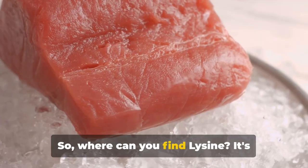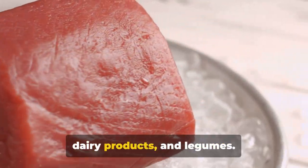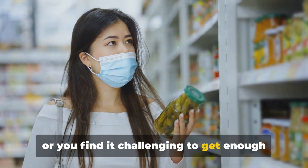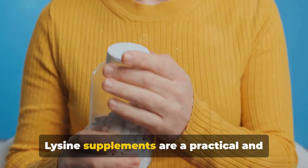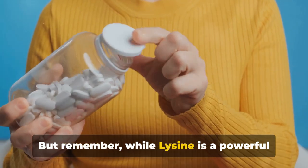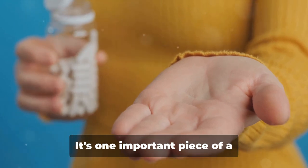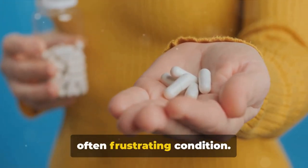Where can you find lysine? It's plentiful in foods like red meat, fish, dairy products, and legumes. But if your diet doesn't allow for these, or you find it challenging to get enough lysine from food alone, lysine supplements are a practical and effective alternative. Remember, while lysine is a powerful tool, it is not a standalone cure for cold sores — it's one important piece of a comprehensive approach to managing this often frustrating condition.